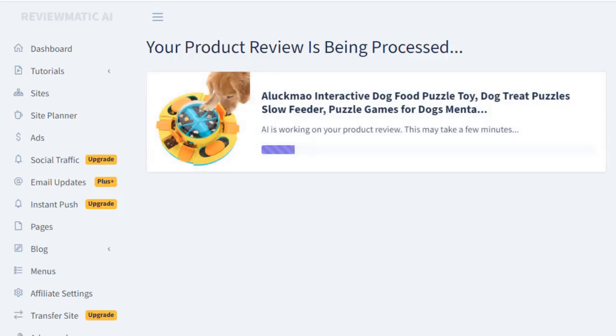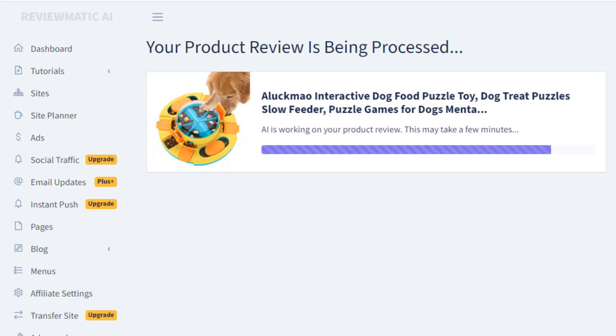ReviewMedic.ai is powered by a custom ChatGPT AI model. It has been trained on thousands of top-ranking affiliate review pages from Google. It learned from the best affiliates how to write amazing Amazon product reviews. It's like having an automated assistant that generates commission-earning, persuasive, and engaging product reviews tailored to your site.